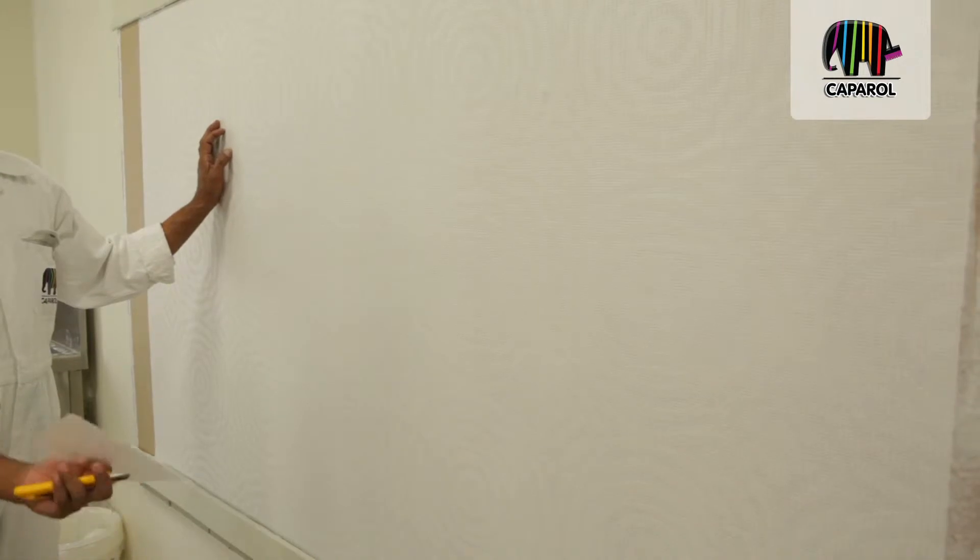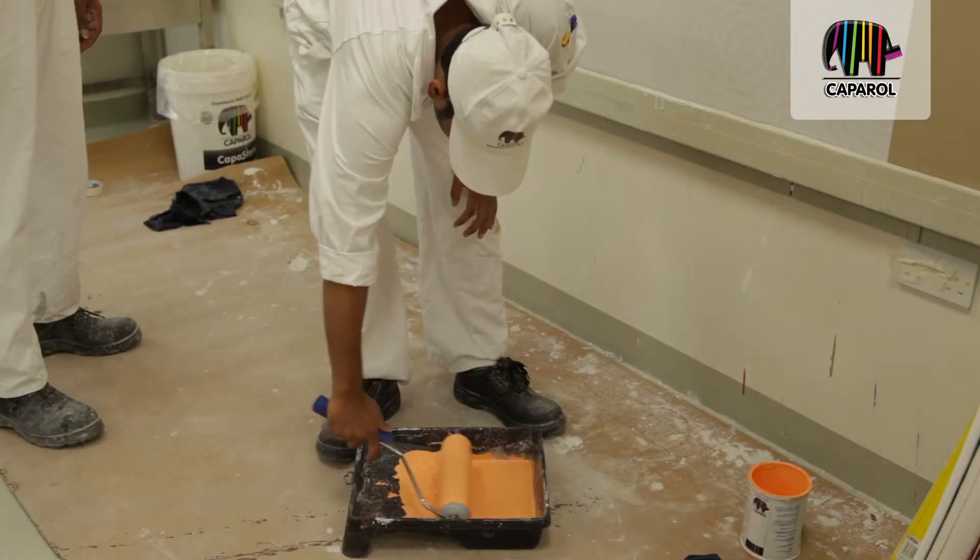The basic purpose of this training is that Caparola is very famous for some two or three products — like stone, people know Caparola is number one in this market. But we have some decorative products, new ones, which we want to introduce in the market. In the retail segment we are not very strong, so we conduct this training to display our products. These products are mostly technique and application oriented, so it becomes a very good platform to teach people how to apply the product. That's the basic purpose of this training.